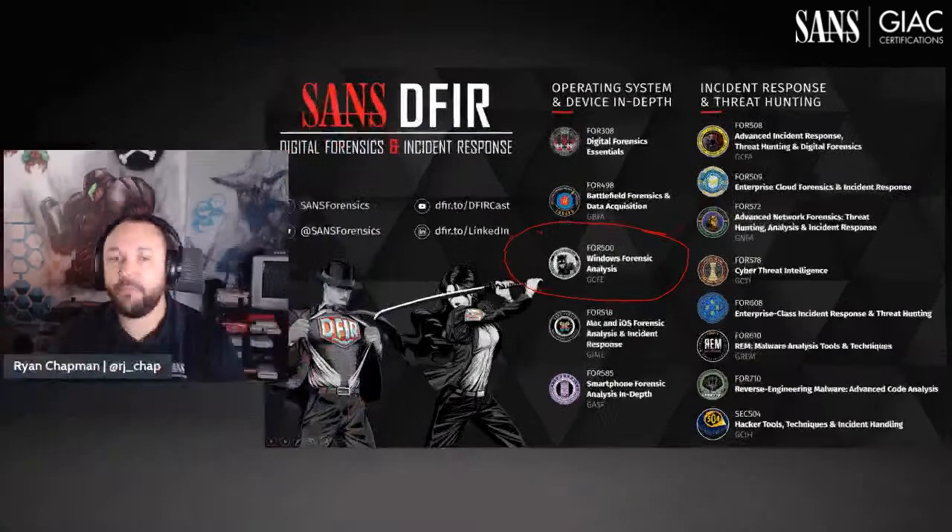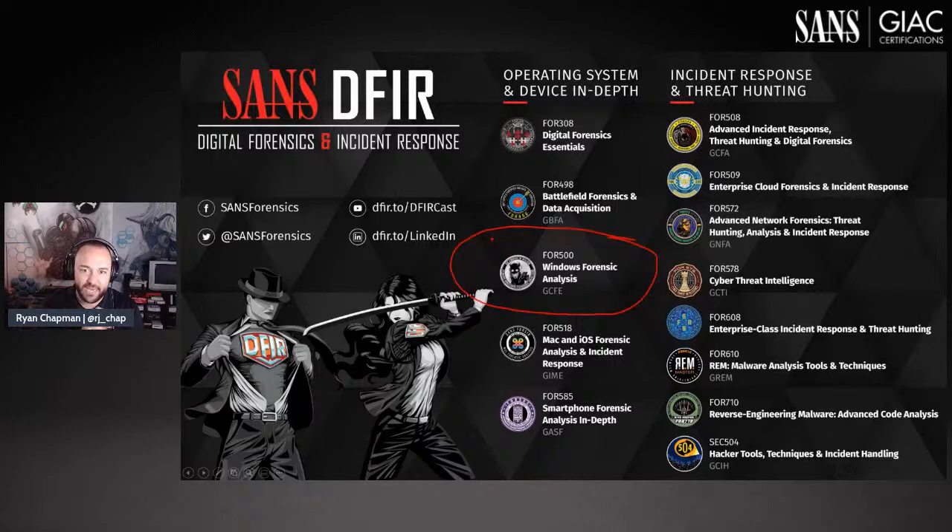Where does this course sit in the SANS curriculum? If you have a background in Windows forensic analysis, awesome. If not, that's fine — we cover a lot of Windows artifacts. If you're familiar with shell bags, shim cache, and SRUM data, you have a leg up. If not, the course is written for incident responders, so we have overviews and definitions. You'll be perfectly fine regardless.